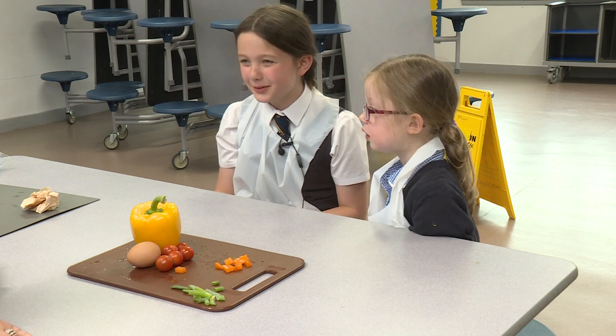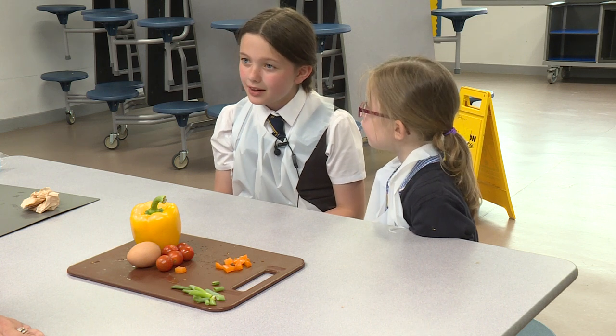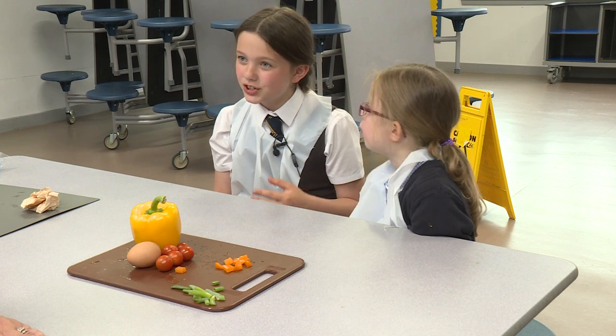And are you loving it? We are. So has your whole class been coming in here? Yeah. I think most of the school's been in here.